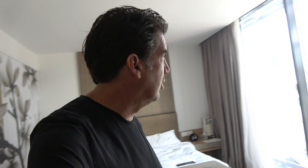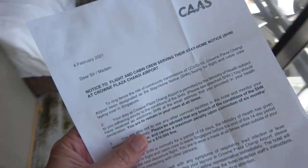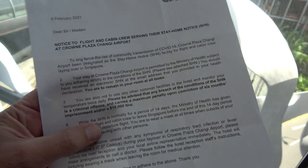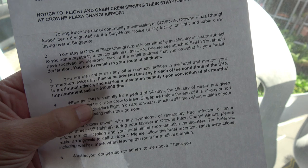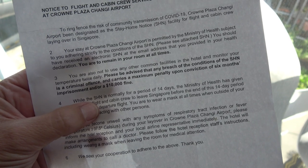What is up YouTube, Lou Boyer coming to you from my hotel room here in Singapore — kind of a cool room, got a good view. The only problem is I can't go outside, because of this stay-at-home notice for flight crews. If you leave your room it's six months in jail or a $10,000 fine, or maybe both.